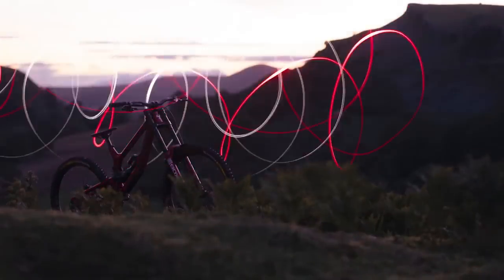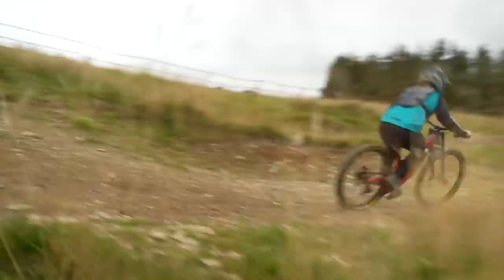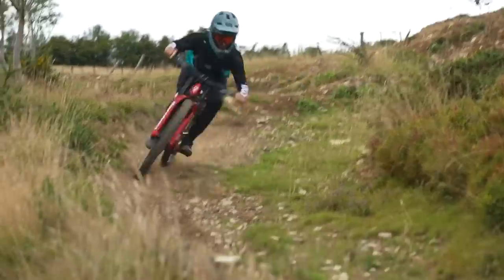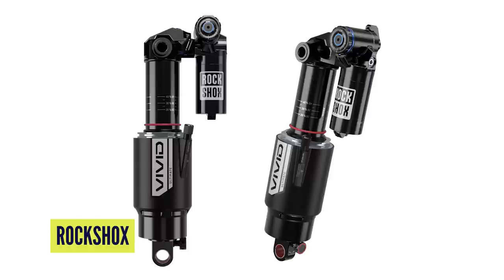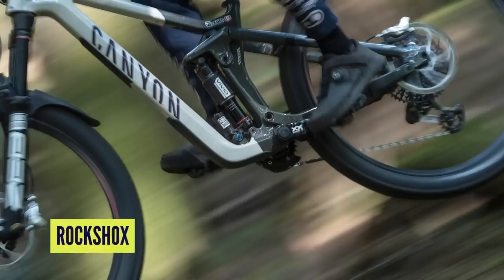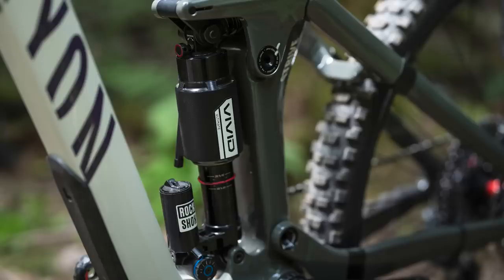Should we talk about the RockShox Vivid shock? Yeah, definitely. Eagle-eyed viewers might have seen it in the Boxer video hiding in plain sight with a bit of black tape over it. So, the new RockShox Vivid shock takes a different form. If we're going down the remix road, at a glance the outline could be very similar to the Fox DHX2 - no bad thing because that's an excellent shock. This shock has got so much going on. RockShox say this is the most coil-like feel you're ever going to get in an air shock.